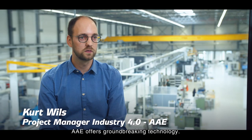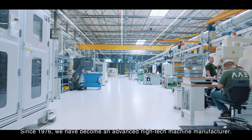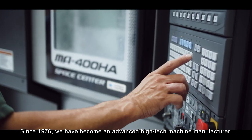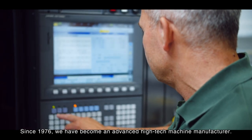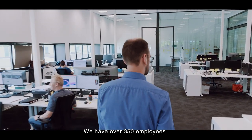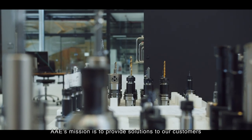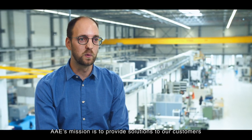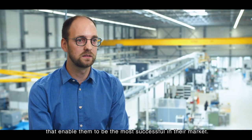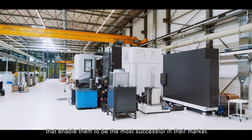AIA can be defined as a ground-breaking technology in a close-knit family business. Since our inception in 1976 we have become an advanced high-tech machine manufacturer with an international reputation. We have over 350 talented employees who design and manufacture parts for two business lines: production automation and advanced systems. AIA's mission is to move the world happily forward by providing high-tech technology solutions to our customers that enable them to be the most successful in their market.